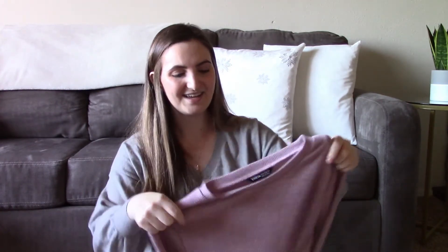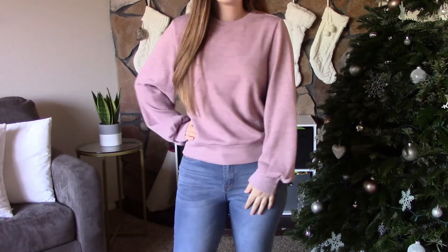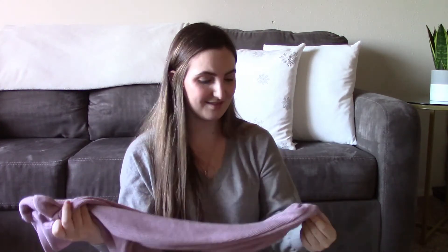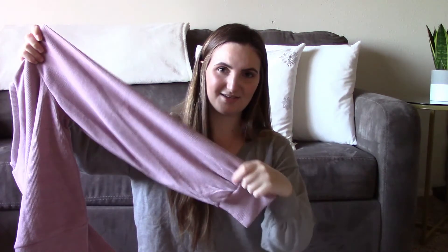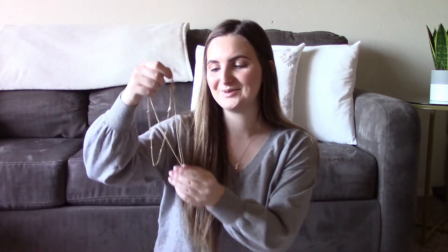The next thing I got was surprisingly the most expensive — I'm not quite sure why — but this was originally sixteen dollars and they call it a dusty rose sweatshirt. I think it's so nice. The quality is really good, it's really thick, and they have these really cute sleeves. I love when they cinch like this at the wrist.